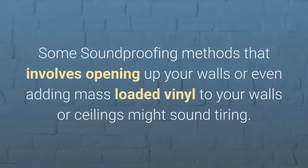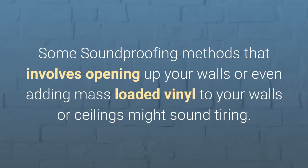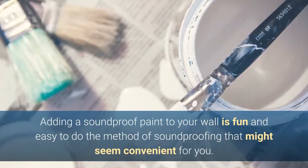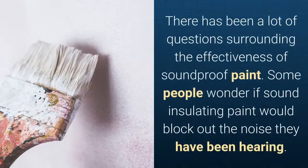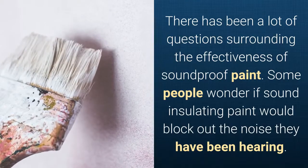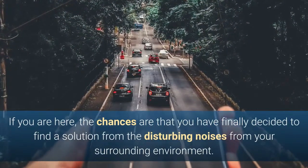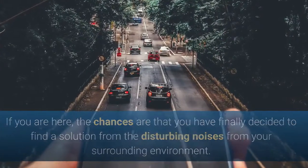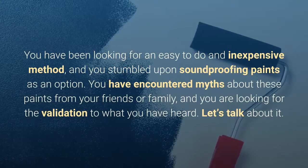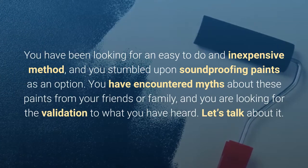Does soundproof paint really work? Some soundproofing methods involve opening up your walls or adding mass-loaded vinyl to your walls or ceilings, which might sound tiring. Adding soundproof paint to your wall is a fun and easy method of soundproofing that might seem convenient for you. There has been a lot of questions surrounding the effectiveness of soundproof paint. Some people wonder if sound-insulating paint would block out the noise they have been hearing. If you're here, chances are you've decided to find a solution to the disturbing noises from your environment. You've been looking for an easy and inexpensive method and stumbled upon soundproofing paints. You've encountered myths about these paints and are looking for validation. Let's talk about it.